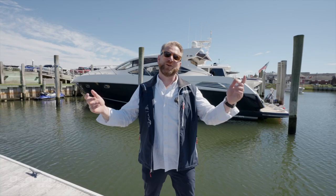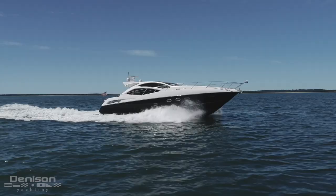Welcome to Greenport, New York, a small town on the North Fork of Long Island. I'm Patrick Hopkins and today I'm here to get you aboard Casa Sur Mer, a 2010 Sunseeker 64 Predator.